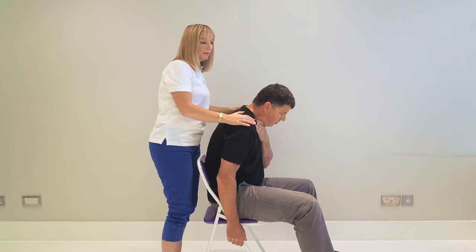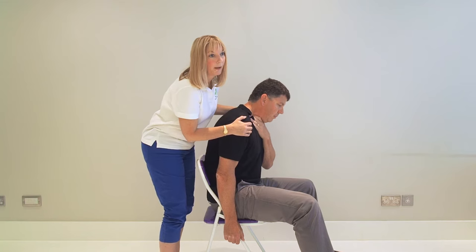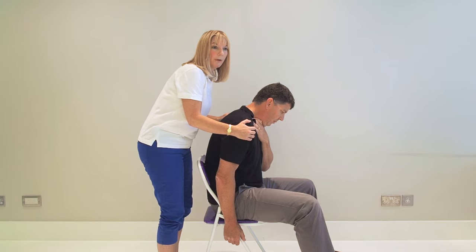So first of all, encourage them to cough. If they're able to cough, they may be able to dislodge the obstruction themselves. If they're unable to cough, you need to help them quickly.